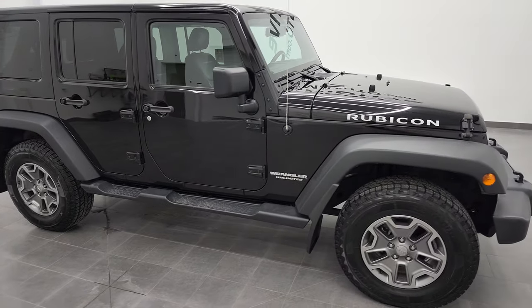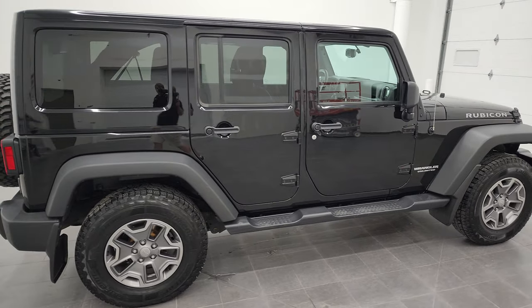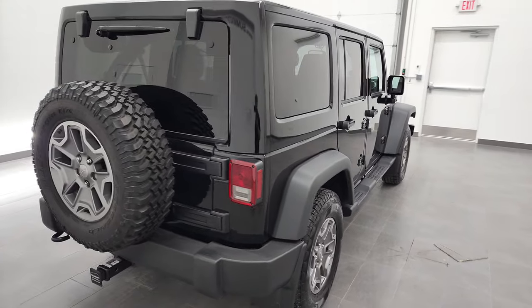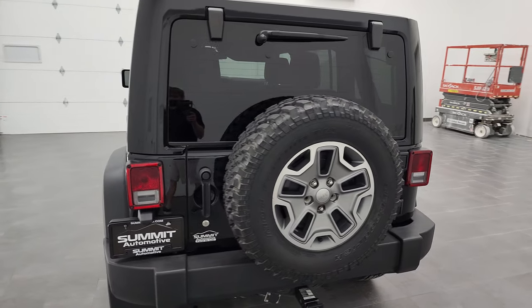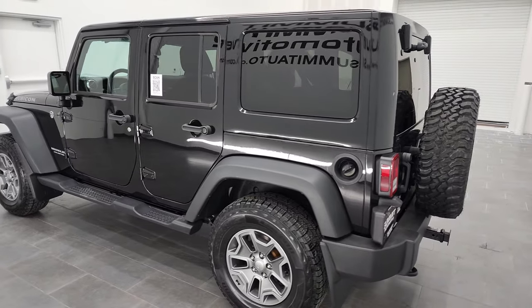Hey, this is Brett and this 2017 Jeep Wrangler Unlimited Rubicon is stock number 12887ZA. I'm here at Summit Automotive in Fond du Lac, Wisconsin, your new and used Jeep and Jeep Wrangler headquarters.